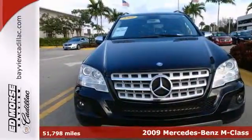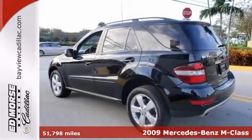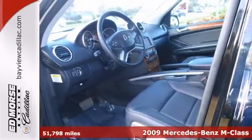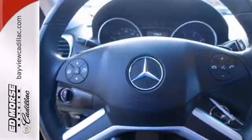We think you'll like this 2009 Mercedes-Benz ML350. It has a black leather interior and it adds a touch of glass. And you can easily adjust the power driver's seat without moving a muscle.